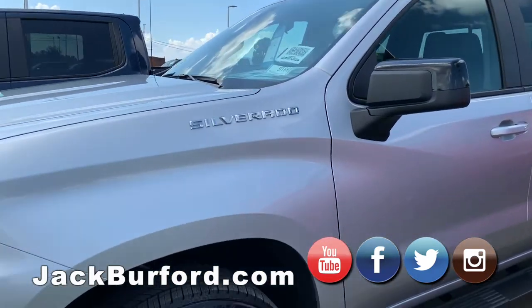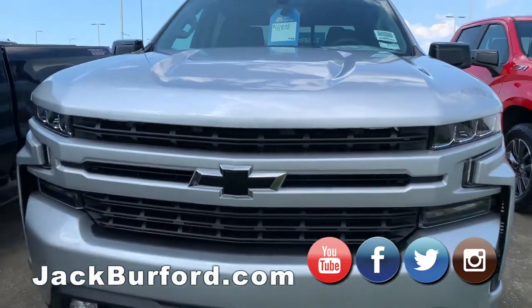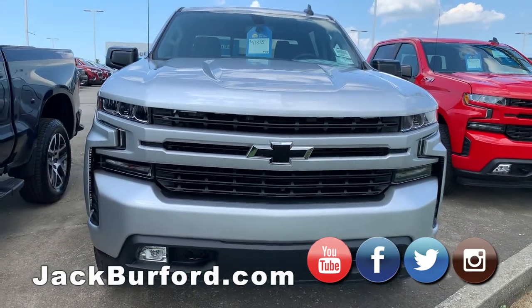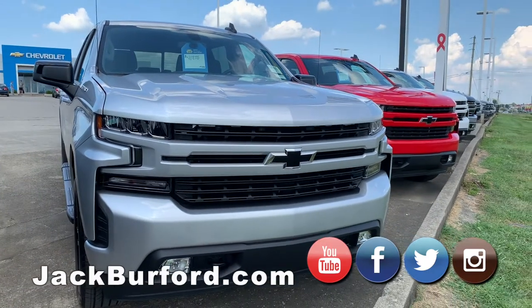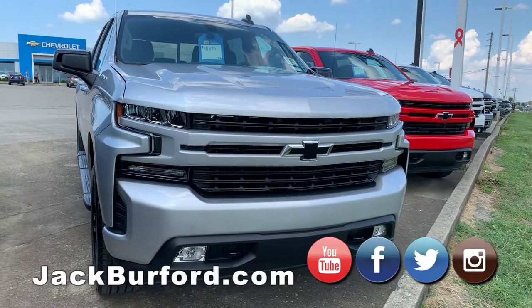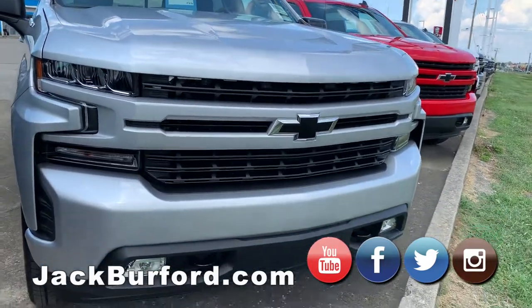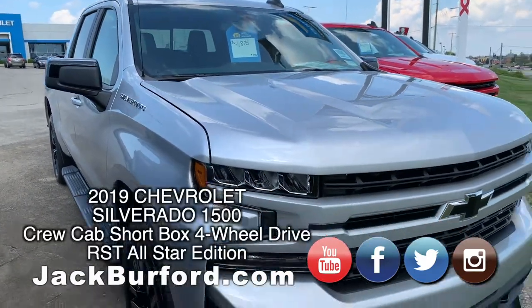All these trucks have the General Motors 5.3 V8. The biggest difference is in the V8s — like in the Trail Boss, it has the older active fuel management. Now they have a new design called dynamic fuel management on the rally sport trucks. So great gas mileage, super safe. Let's walk on down to the next one.